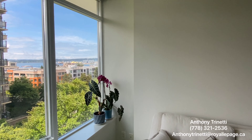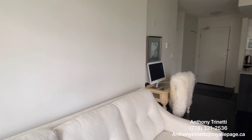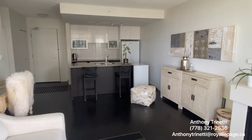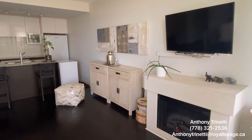This is picturesque, especially on a beautiful sunny day in Vancouver. The heating is baseboard geothermic. And I want to point this out — I have no lights on. This is all natural light coming into the unit.